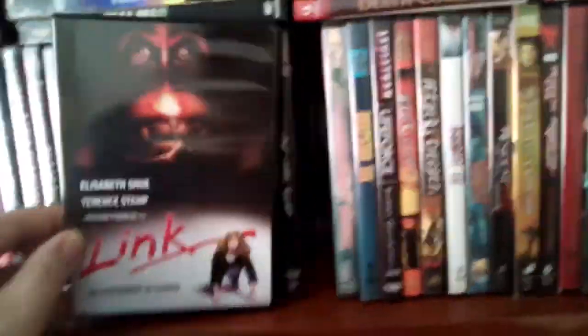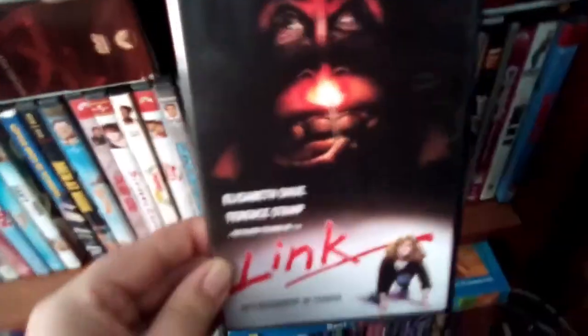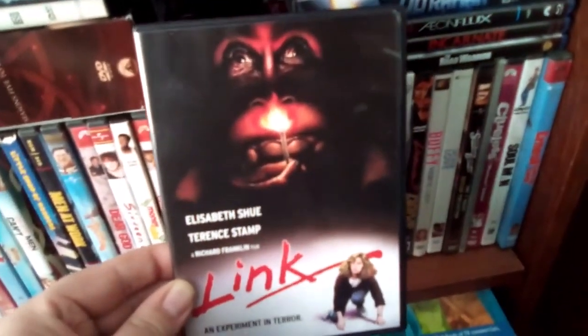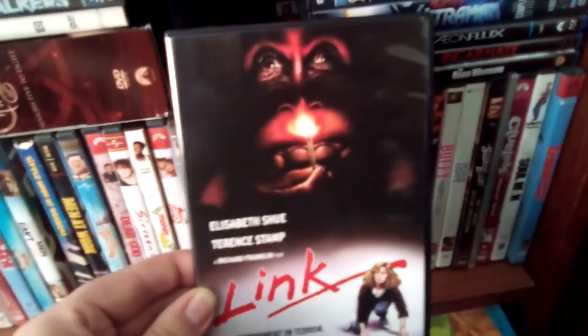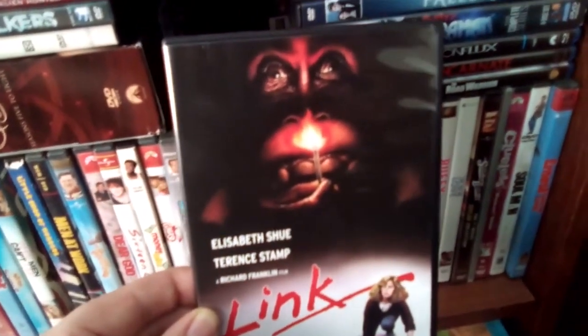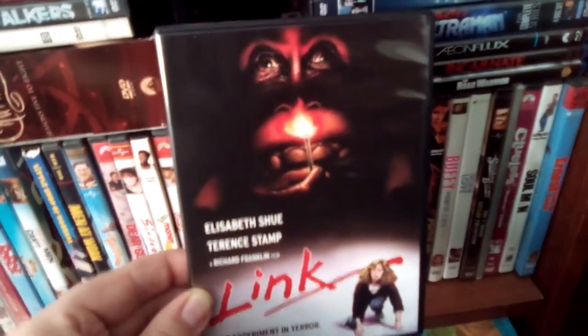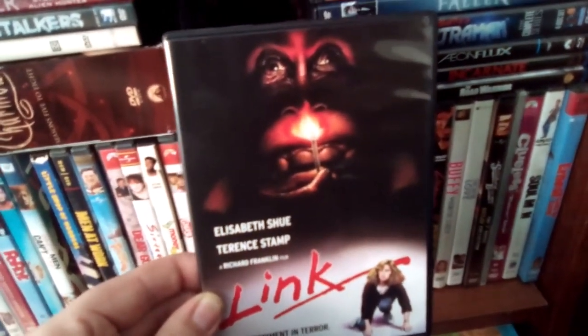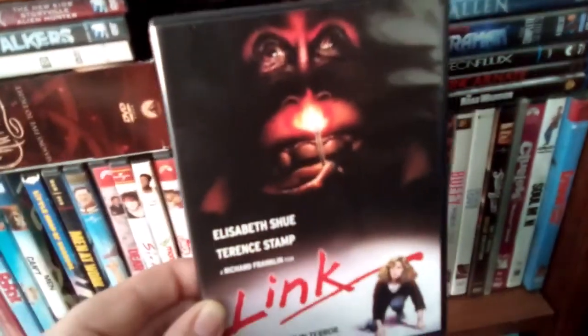And then we have Link. That's the cover — Link with Elizabeth Shue, and she's fighting an orangutan. Not too bad of a film, kind of underrated — a pretty decent little horror film. Yeah, that is Link. Pretty good film in my opinion.